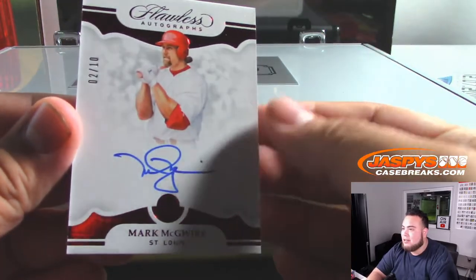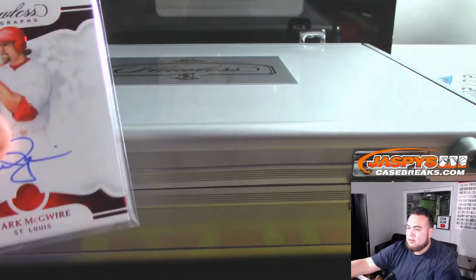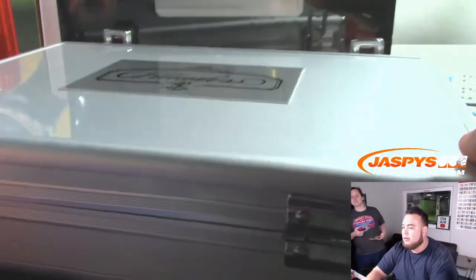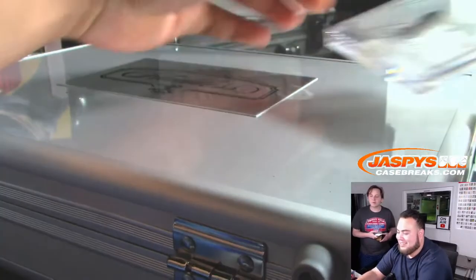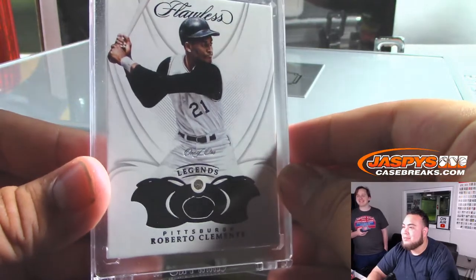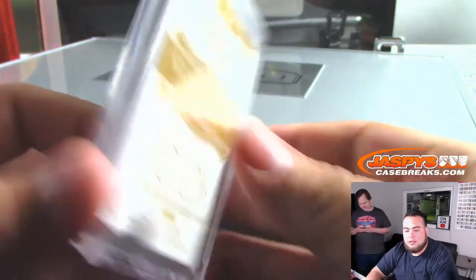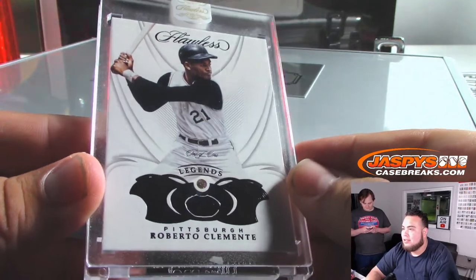Then we got a Mark McGwire, St. Louis Cardinals edition, two out of ten. Spot two - Brian Crouch. I think this one's going to be the diamond card. It is a one-on-one - wow, look at that. Roberto Clemente Legends, that's a diamond. Larry with the Pirates. That is nice.